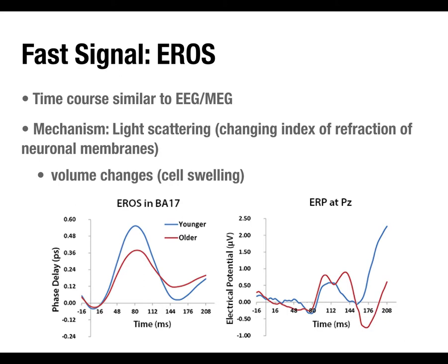EROS is far less used than the slow hemodynamic signal in published fNIRI studies. Relatively few labs are doing it. The signal-to-noise ratio is quite low, and some labs that have tried to replicate EROS have failed, feeling it wasn't valid because they couldn't get it to work. Those labs that have been successful have been continuously so, but it remains far from mainstream — though it's becoming more widely accepted as more replication evidence emerges.